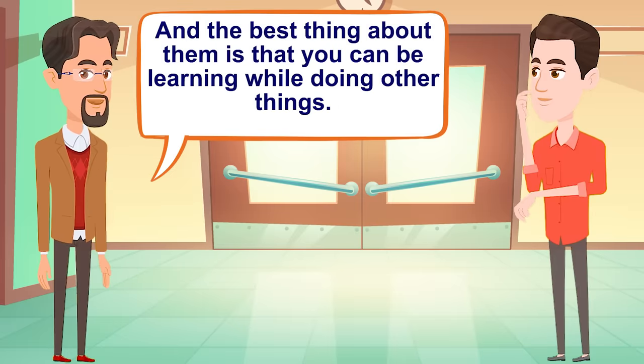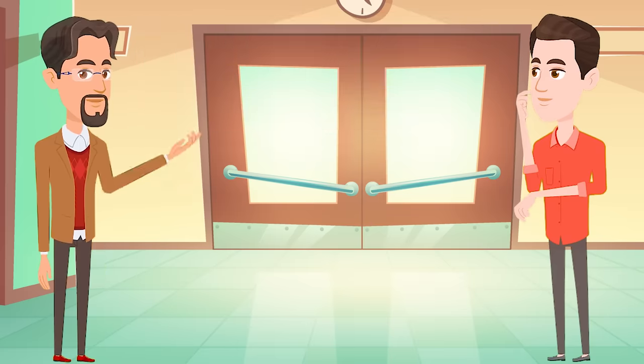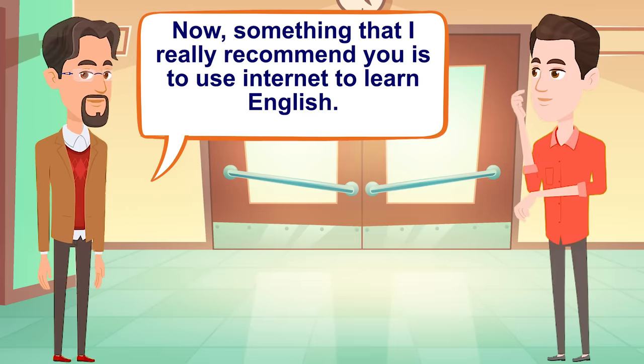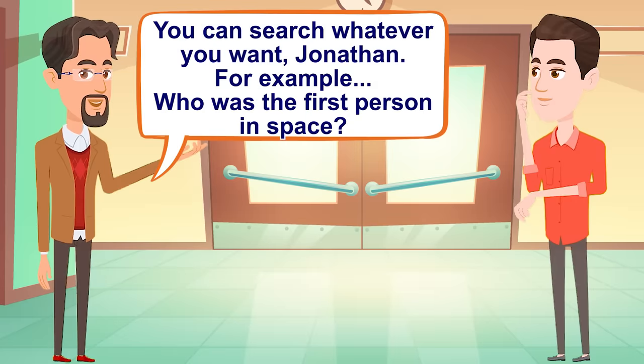Or you can also pause the video and repeat what they say. That way you can practice pronunciation. Videos are an amazing way to practice and improve your English. And the best thing about them is that you can be learning while doing other things. For example, I usually listen to videos about things I'm interested in — business, languages, etc. — while I am working or while I am cooking. I can use my computer or my cell phone for this. I don't like reading books much. That's why I prefer to watch or listen to videos every day. Something that I really recommend is to use the internet to learn English.